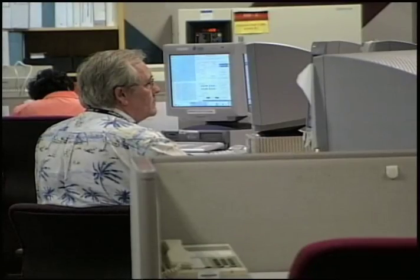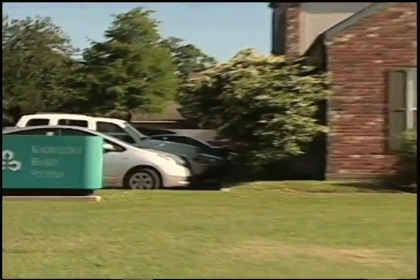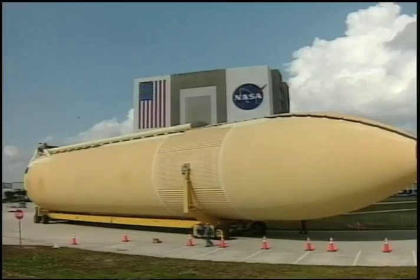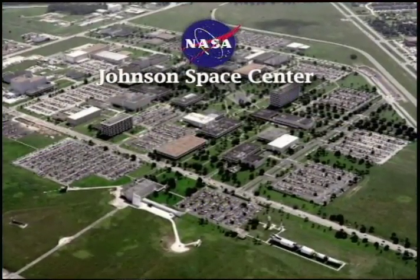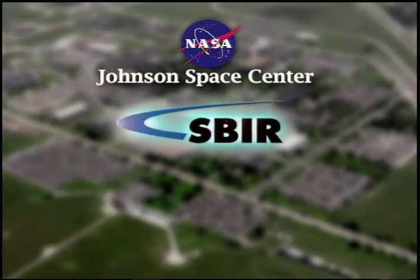But it's a job made easier by using special software. For some time, a small firm in College Station, Texas, called Knowledge Based Systems Incorporated, or KBSI, has been partnering with NASA to develop unique software programs to meet mission needs. It began with a contract from Johnson Space Center through the Small Business Innovation Research, or SBIR program.